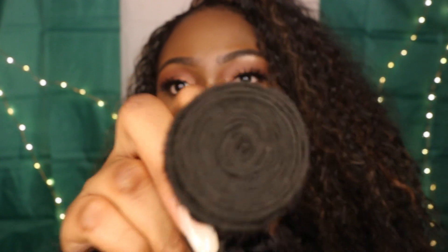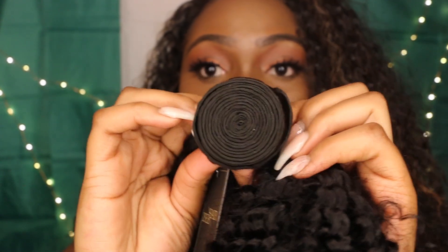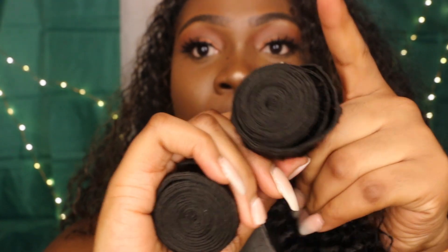With AliExpress, some companies will send you hair and there's a whole bunch of stuff in the wefts, but these wefts look pretty good. The wefts look really clean — nothing up in them, no hair strands, nothing up in them.